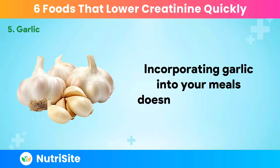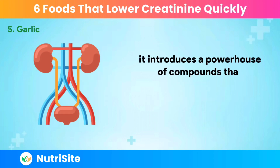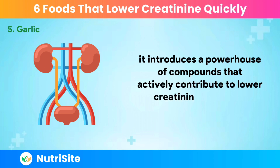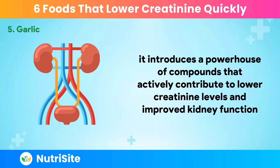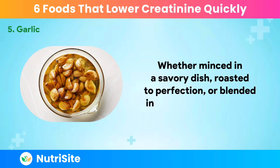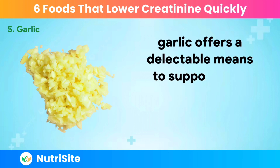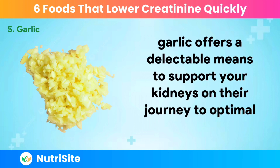Incorporating garlic into your meals doesn't just add flavor — it introduces a powerhouse of compounds that actively contribute to lower creatinine levels and improved kidney function. Whether minced in a savory dish, roasted to perfection, or blended into a healthful dressing, garlic offers a delectable means to support your kidneys on their journey to optimal well-being.